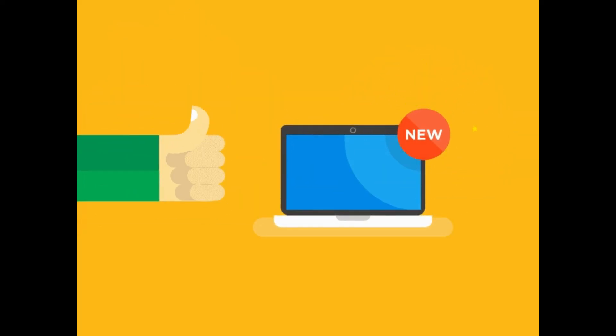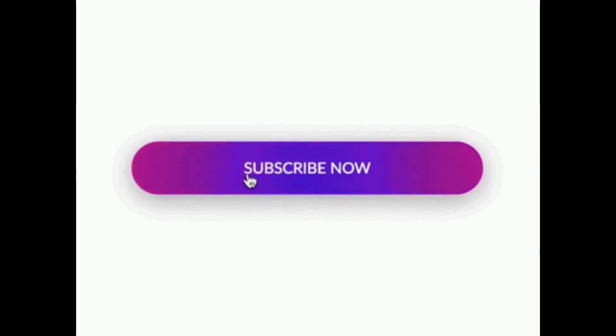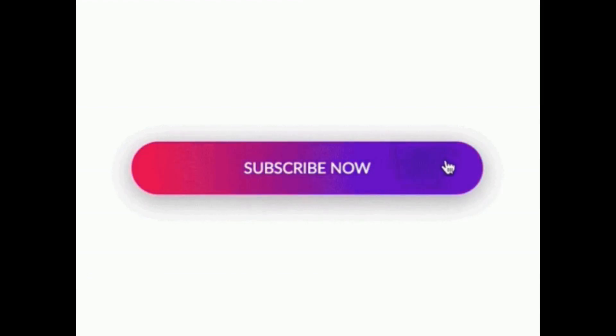That's pretty much it for this video. If you liked it, please give it a big thumbs up and do subscribe to the channel for more videos like this. Also follow me on Instagram — the link is in the description. This is All About Technology 24x7 signing off. You guys have a great day, peace!